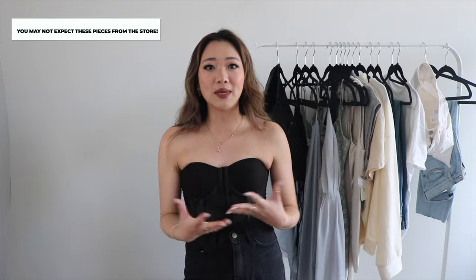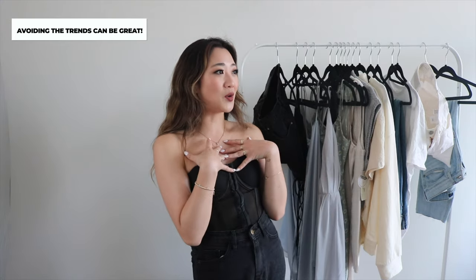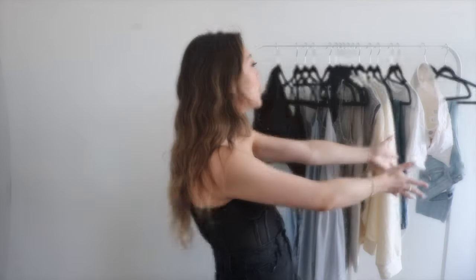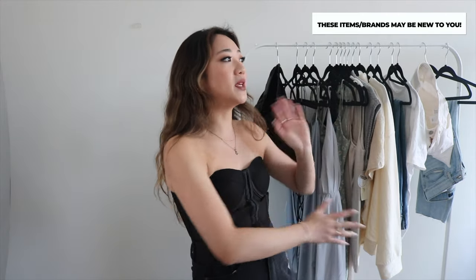That's kind of why I'm quite excited about this haul, because if you're like me, sometimes I'm so tired of wearing some of the same pieces that everyone has. If you do want to see the pieces that I buy that everyone has, you can check out my Aritzia haul, which I probably just uploaded. In that video I buy a lot of pieces that are just staples that everyone needs. This one, we're going to feature brands that you guys may not usually shop at, or items from these brands that you may or may not usually get.